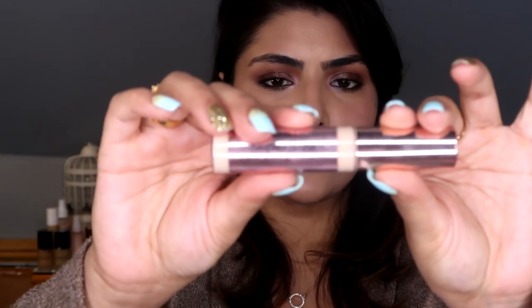One concealer I've used up is the Revolution Super Size Conceal and Define in shade C6.5. This is way too light for me, but when the bright under-eye trend was in, I was using it on top of a deeper concealer shade just to lighten it up. I've now found a shade from Revolution that actually suits me — it's C7 in the Conceal and Hydrate formula, which is okay. I really like the Conceal and Define formula though; it's a nice matte coverage concealer. The shades with Revolution are just really difficult to get right with so many different undertones.